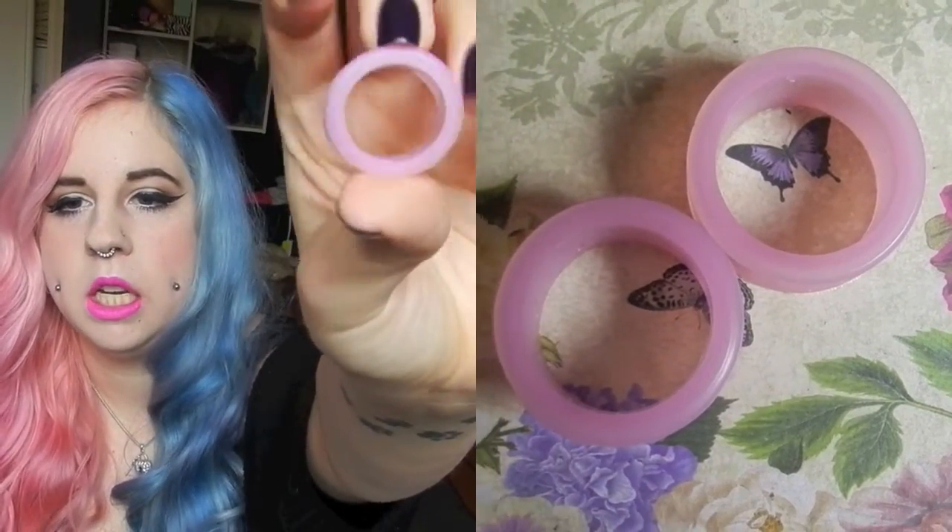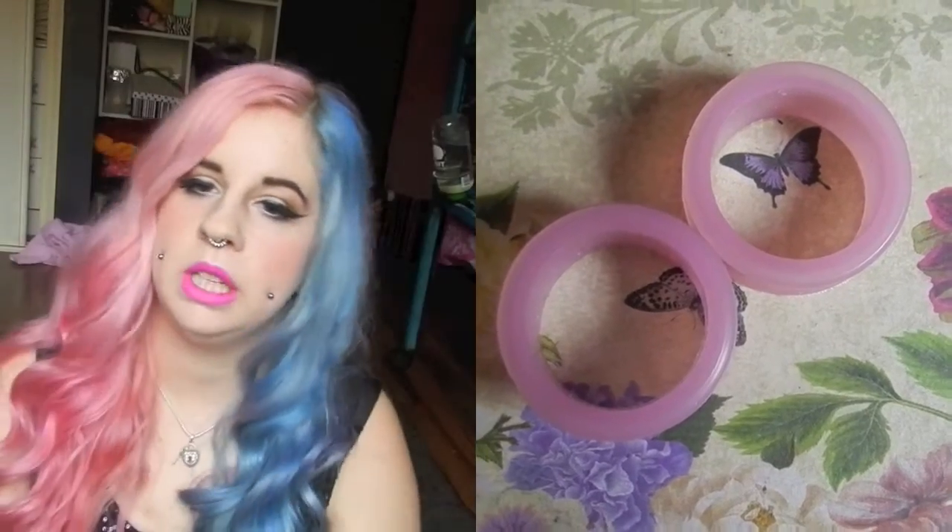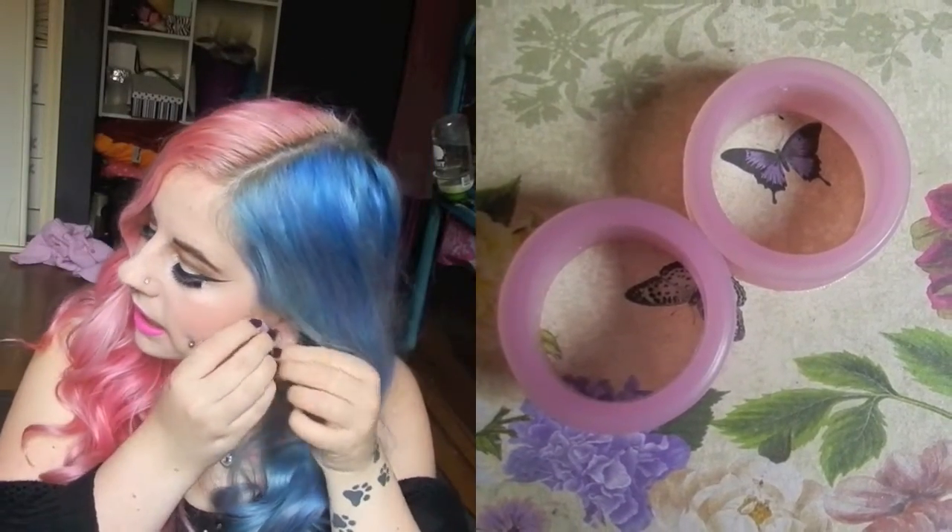The ones currently in my ears are just some lilac silicone tunnels — really comfortable to sleep in and everything. So that is it for my plug collection, I hope you guys enjoyed it!